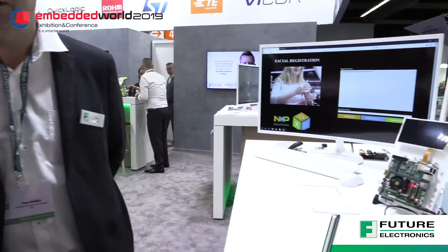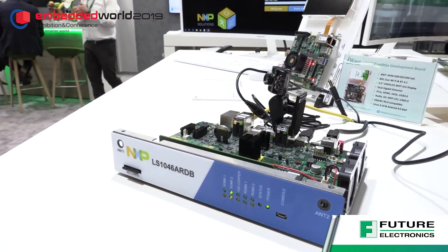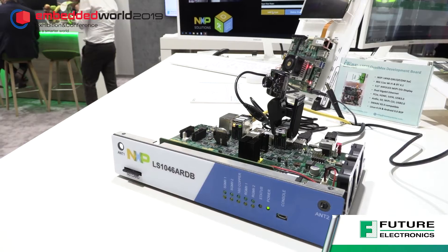Good morning. So we are showing on that pod everything that is related to edge computing. We have different types of processors, but all of them are based on ARM processors. The first one you can see on the table is a product family from NXP, which is the Layerscale processors. They are based on 64-bit ARM architecture, and you can go up to 16 ARM Cortex-A72 cores at 2GHz. So it's very, very powerful processors.